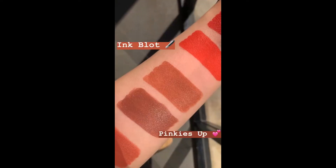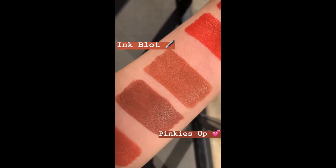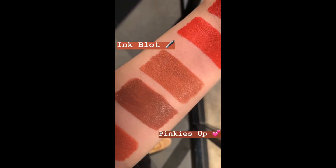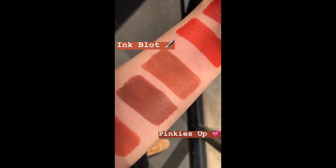This next shade is in the Nudes category and this is Ink Blot and right underneath we have Pinkies Up, which is one of our Nulux lips. So Ink Blot is more yellow-based and Pinkies Up is a little more red.